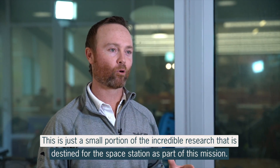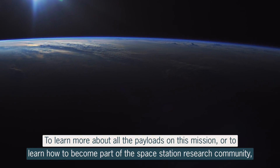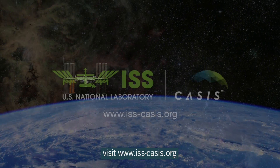This is just a small portion of the incredible amount of research that is destined for the space station as part of this mission. To learn more about all the payloads on this mission, or to learn how to become part of the space station research community, visit iss-cases.org.